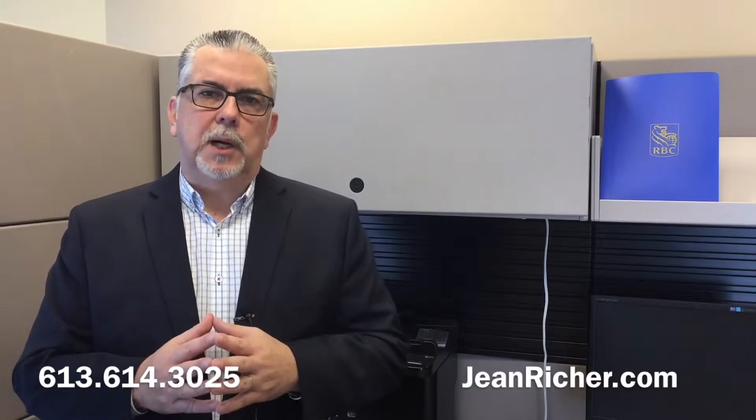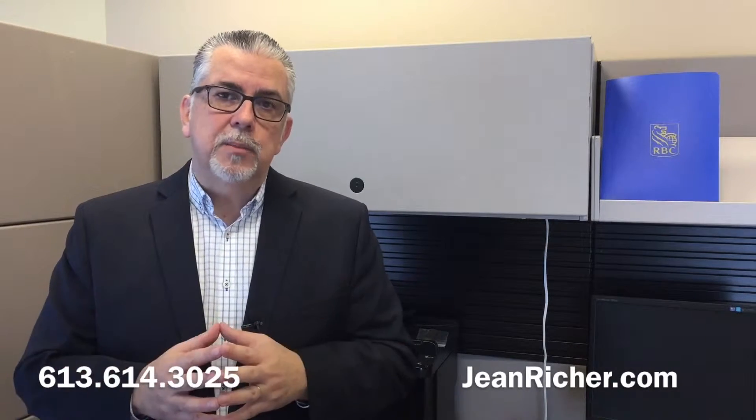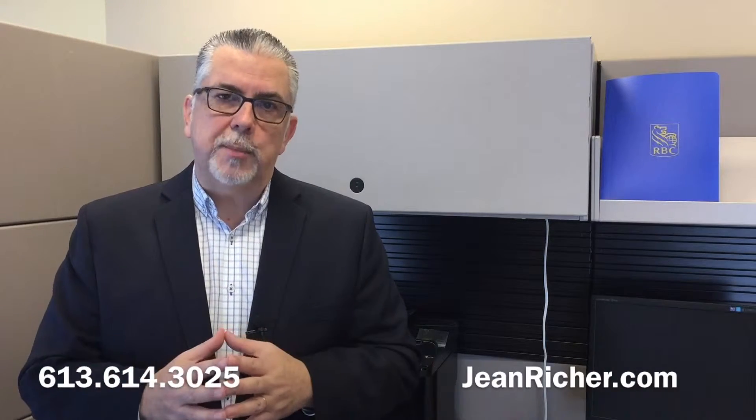So you're in the process of getting ready to buy a property. One of the things you're going to need is most likely a mortgage. There are a lot of steps that go into a mortgage application, and here is Guy Bourque from the Royal Bank who will go into a little bit more detail about what it takes to get a mortgage application.